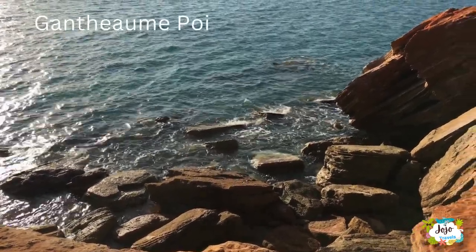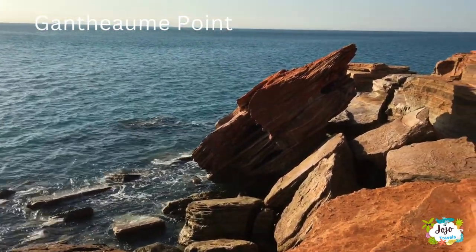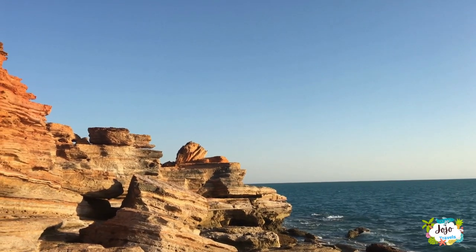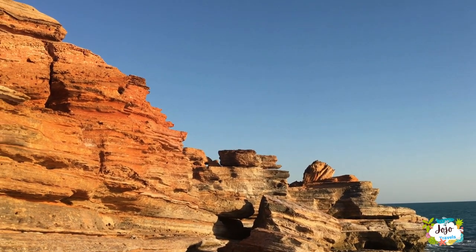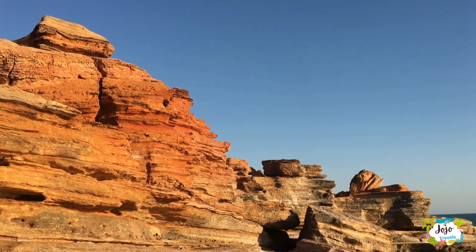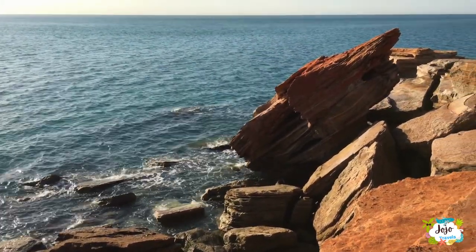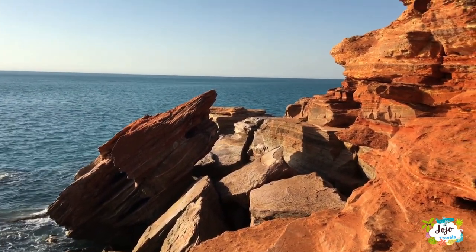Gantheaume Point is a promontory about 6 kilometers from Broome, Western Australia. It was named on July 24, 1801 for Honoré Joseph Antoine Gantheaume by Nicolas Baudin during the Baudin expedition to Australia — a French expedition to map the coast of Australia, then known as New Holland. The Gantheaume Point Beach area adjoins Cable Beach and is a popular meeting place on weekends for locals and visitors to launch boats, relax, swim, and enjoy a cold drink at sunset. It is also a departure point for Broome's kayak tours, fishing charters, whale watching tours, and extended cruises.